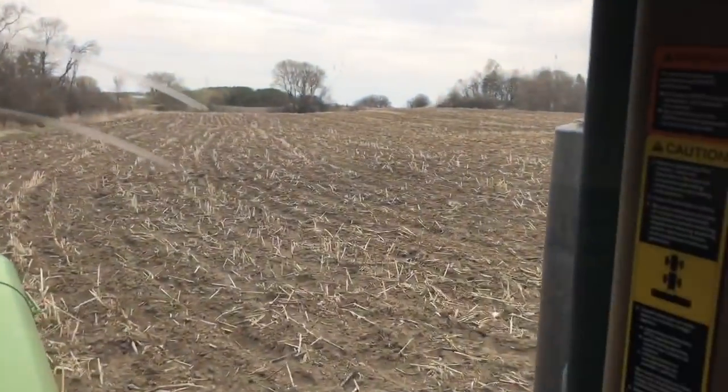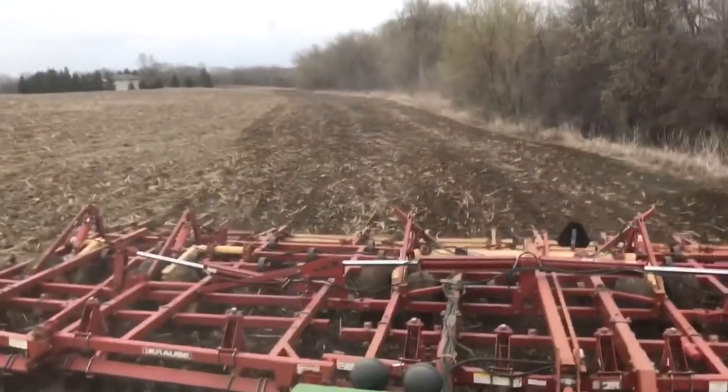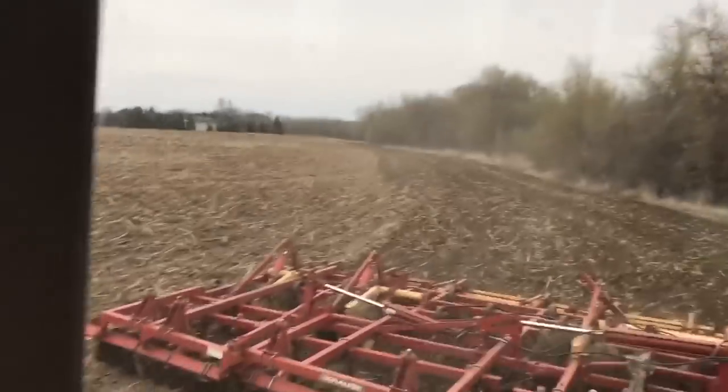Just going nice and easy here — it's ripped corn ground and we're going three miles an hour right now. In season, I'm probably going to try to be pulling this thing around four to five miles an hour, somewhere in there.